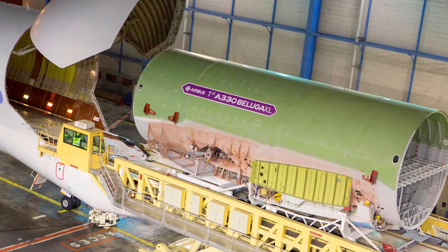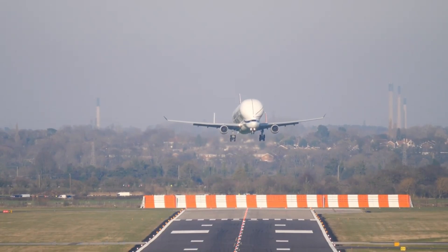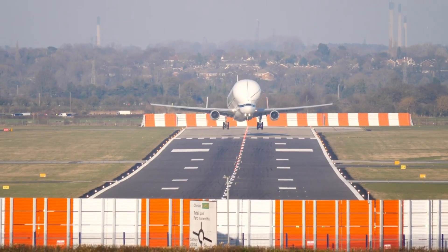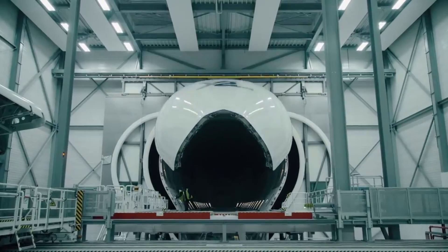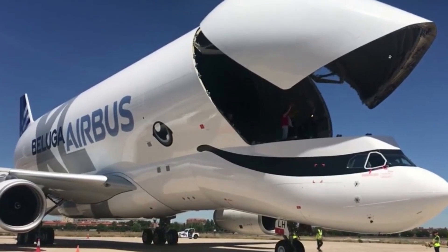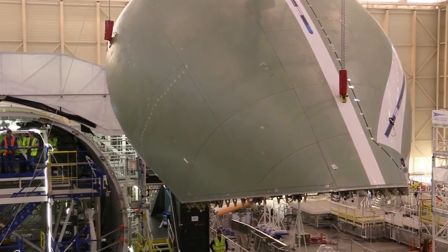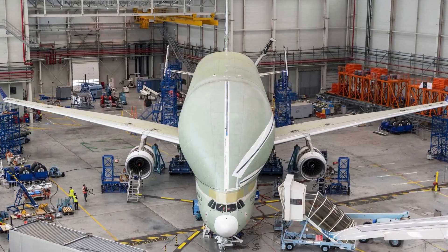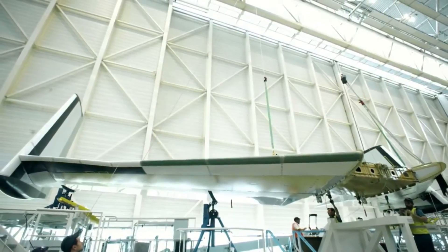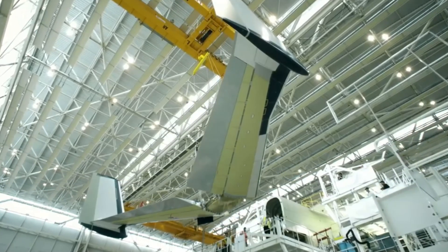This expansion equips the aircraft to handle a payload that is 6 tons heavier. To maintain optimal balance, the aft section draws inspiration from the A330-300 while the forward section is based on the A330-200. The reinforced floor and structure is derived from the A330-200F. The main freight door, crafted by Stelia Aerospace, features 24 latches for secure closure, and its vertical stabiliser stands out with a 50% increase in size, complemented by auxiliary fins on the horizontal stabiliser and two ventral fins beneath the empennage.